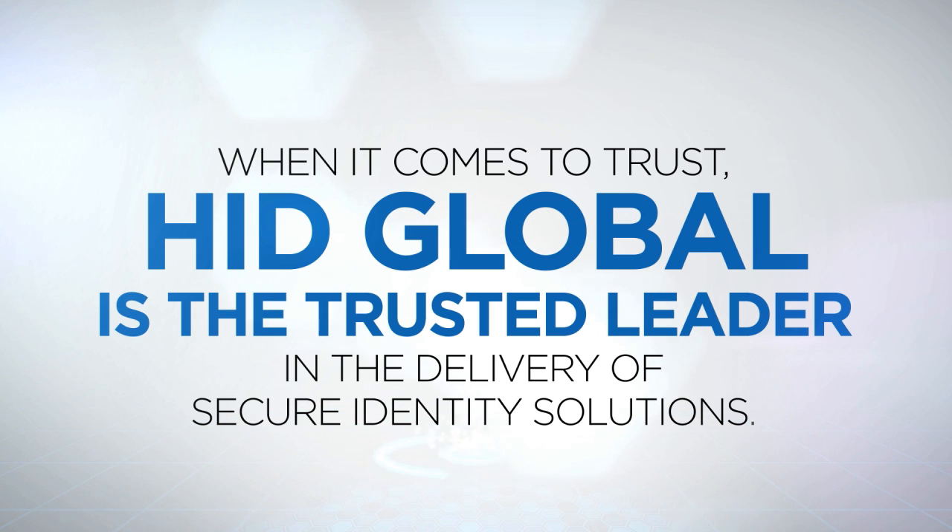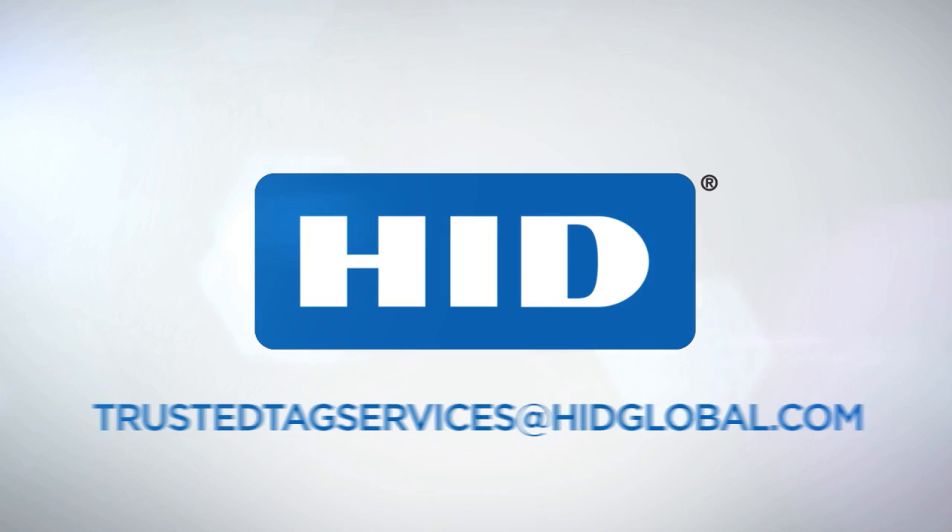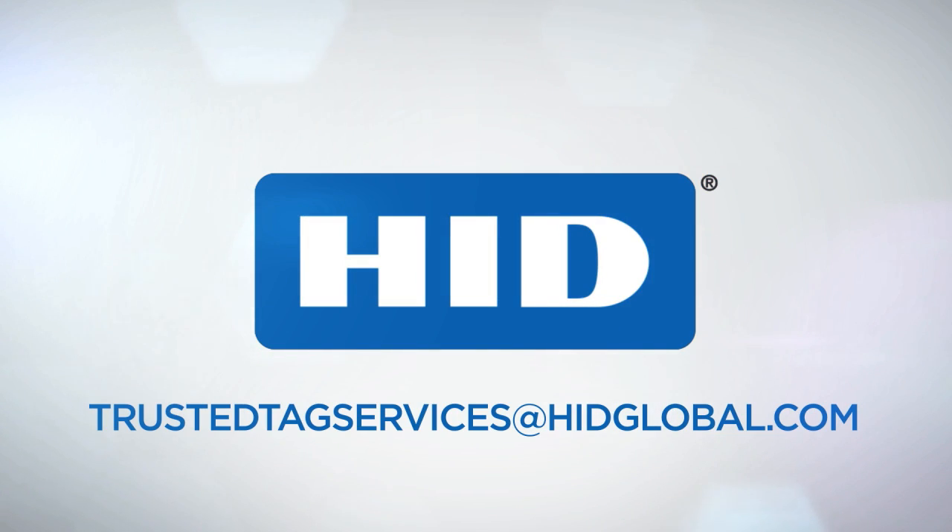When it comes to trust, HID Global is the trusted leader in the delivery of secure identity solutions. Take advantage of HID's Trusted Tag services and schedule a demonstration today.